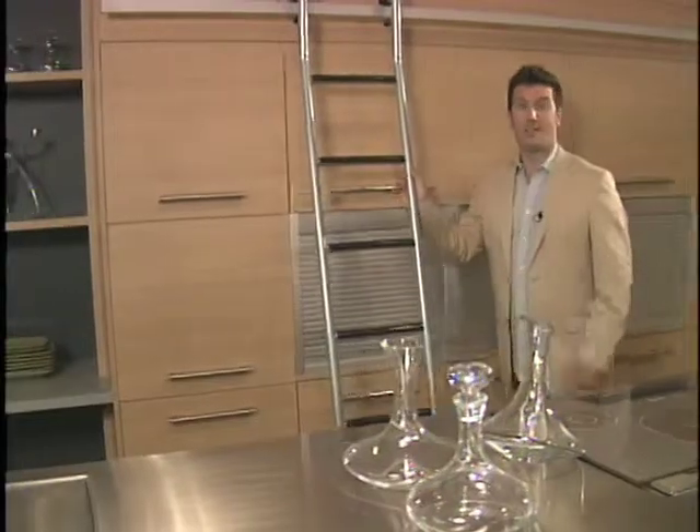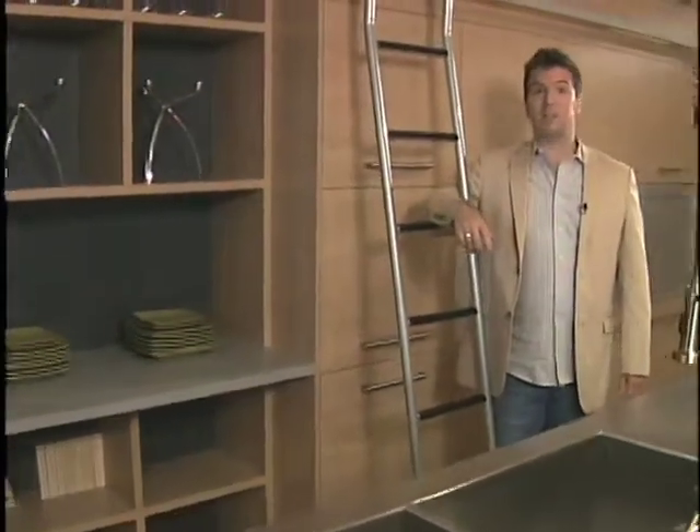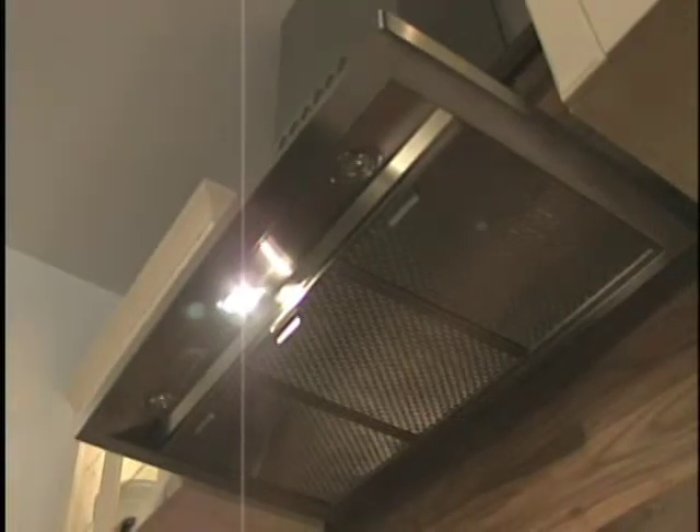Kitchen planning has evolved into something of an art form and some of the most inspired designs use the range hood as the focal point. And as you can see, the use of stainless steel has taken a precedent over black or white finishings.